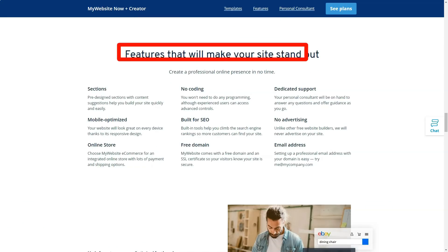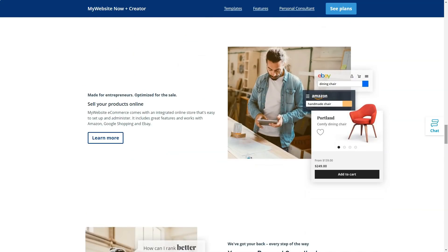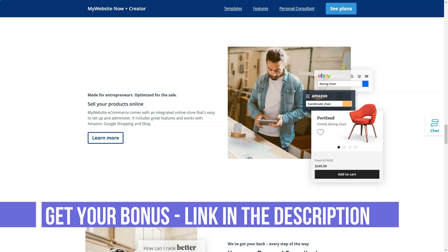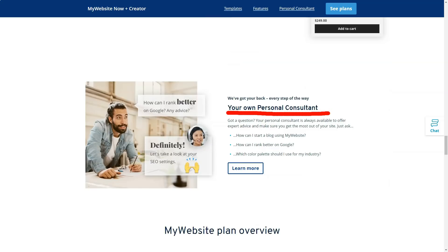All plans include a free domain. The extensions available vary depending on your location, but .com, .org, .biz, .me, .online, .net and .info come as standard. You will also receive a free SSL wildcard certificate, Bing Ads credit and a 30-day money-back guarantee.